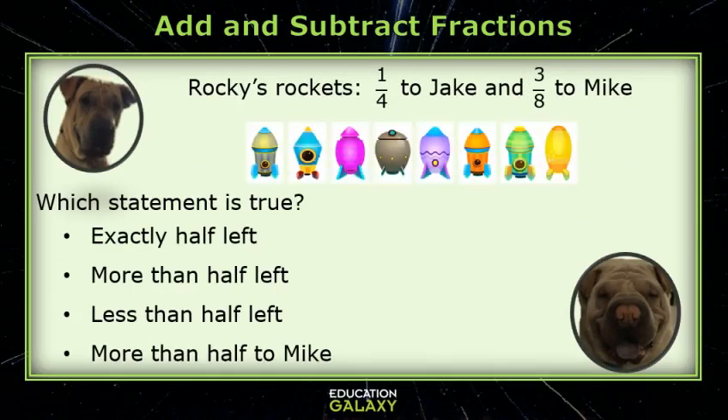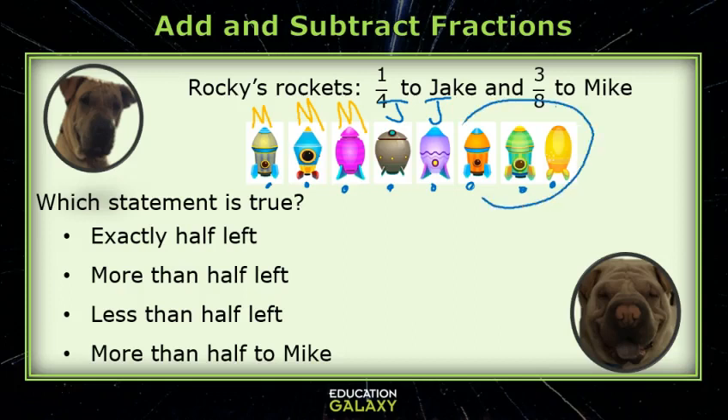Let's say he had eight rockets, and out of eight, he's going to give three to Mike. Well, how many did he give Jake? Jake gets one out of four. Let's count: one, two, three, four — so this one would go to Jake. One, two, three, four — so this one. He gets one out of every four. So if he had eight rockets, he has three left, and that's not half of eight, because four is half of eight. That's not more than half. It's less than half.